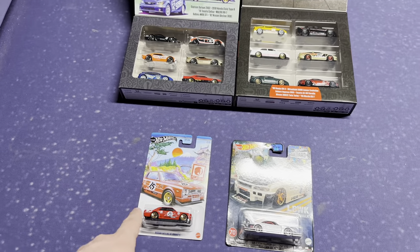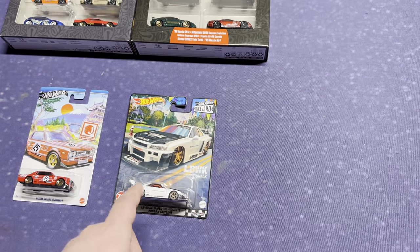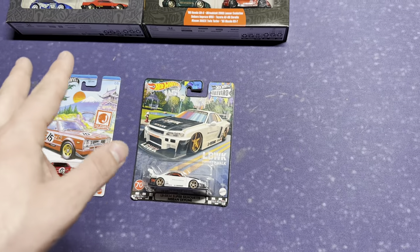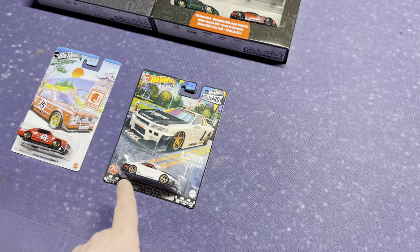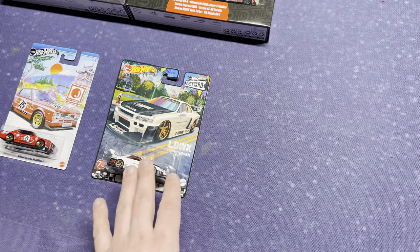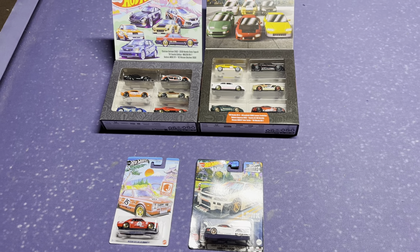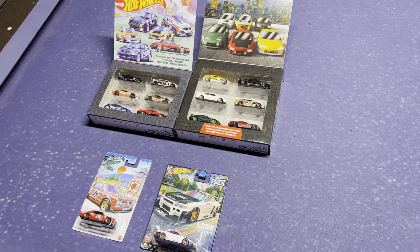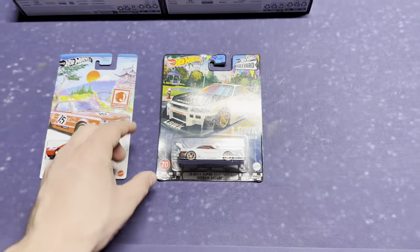Let me know if these two box sets and the Liberty Walk Skyline were worth the trade for the BMW 507 Super Treasure Hunt — I had it listed online for about 45 dollars. And if the Liberty Walk Skyline was worth the trade for the Datsun 510 two-pack — I had three of those and that was my last one. I think it was just a crazy trade. If you're interested in any Hot Wheels cars, message me at japanese_minitruck2. Thank you all so much for checking out today's video. If you want to see more content, like and subscribe — peace out.